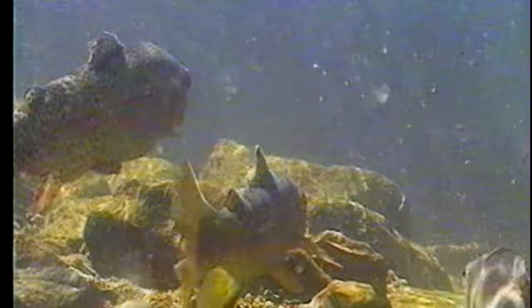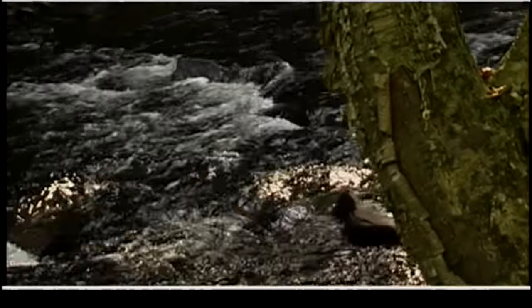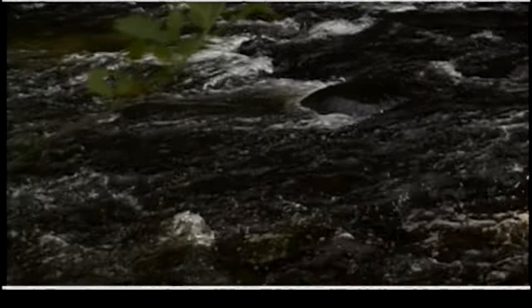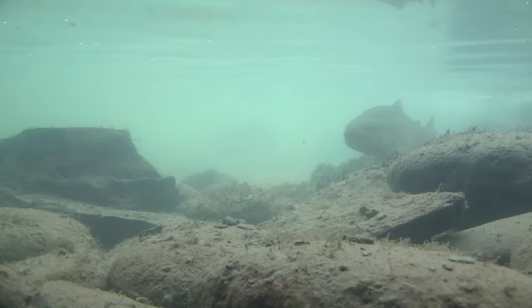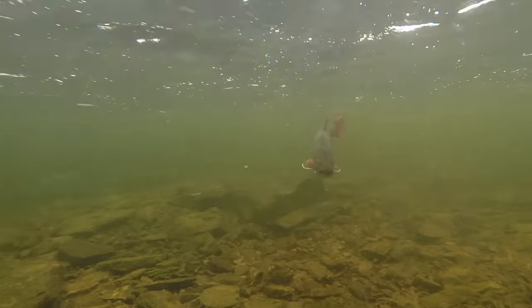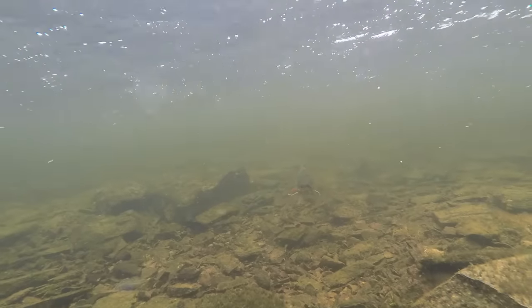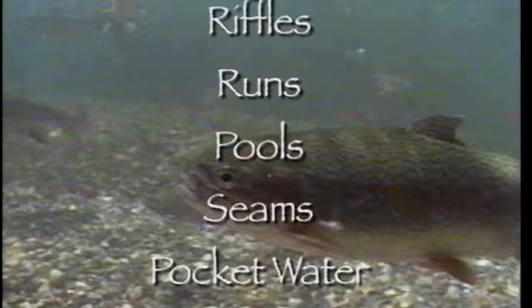Before we discuss insect activity we must understand where fish hold in order to feed. The anatomy of a stream is generally very straightforward. Fish will gravitate to those locations that provide the ideal security, water temperature, oxygen and food. Trout hold in different parts of the stream based on the mechanics of moving water. They want to have all their basic survival requirements met with the least amount of energy expended. In most streams and rivers the primary locations for finding fish based on these needs are riffles, runs, pools, pocket water and seams.